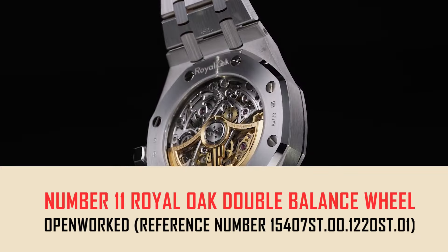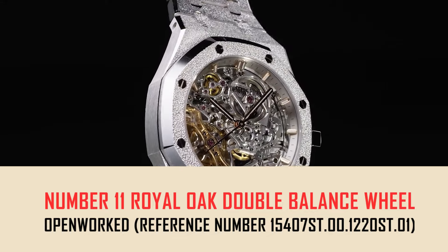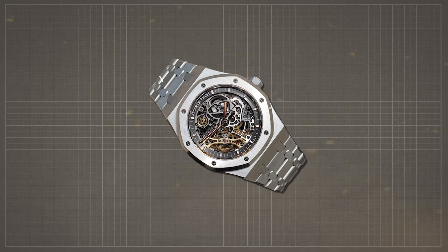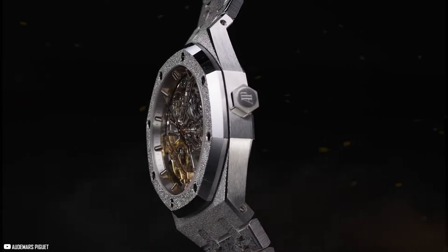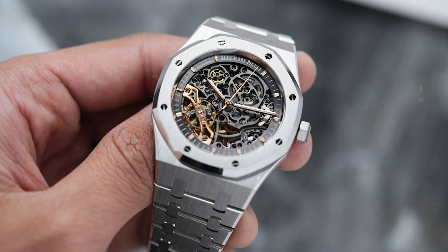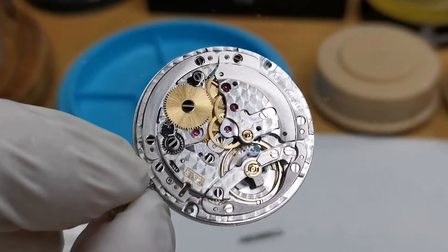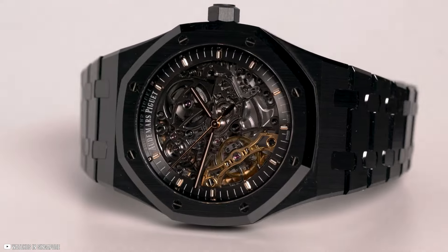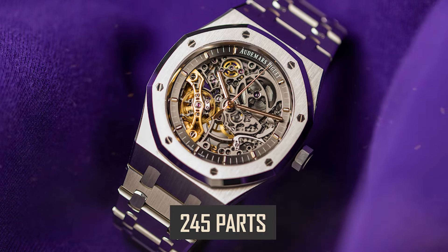Number 11: Royal Oak Double Balance Wheel Openworked, reference number 15407ST.00.1220ST.01. The Audemars Piguet Royal Oak Double Balance Wheel Openworked features a 41mm stainless steel case with water resistance up to 50 meters. Its slate-gray openwork dial showcases pink gold applied hour markers and Royal Oak hands with luminescent coating. Paired with a stainless steel bracelet and AP folding clasp, this $76,400 timepiece is powered by Caliber 3132, offering hours, minutes, and center seconds with a 45-hour power reserve, operating at 3Hz with 245 parts.